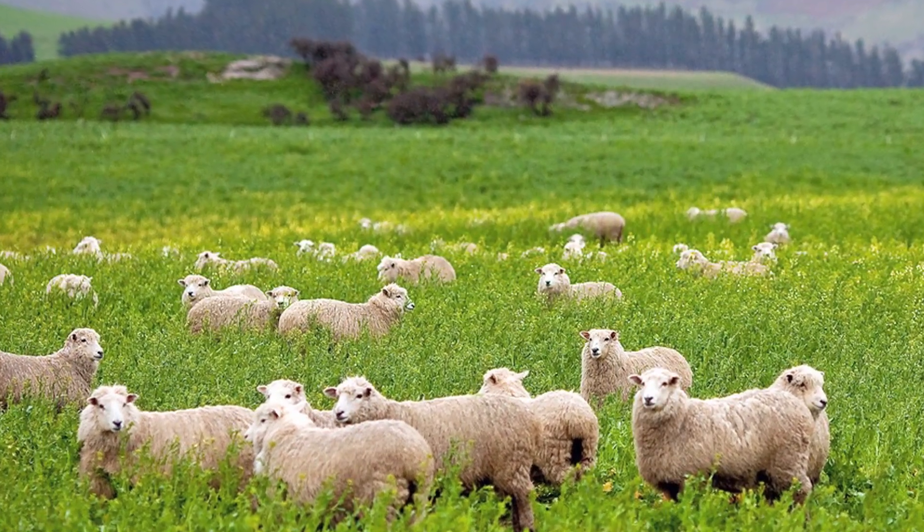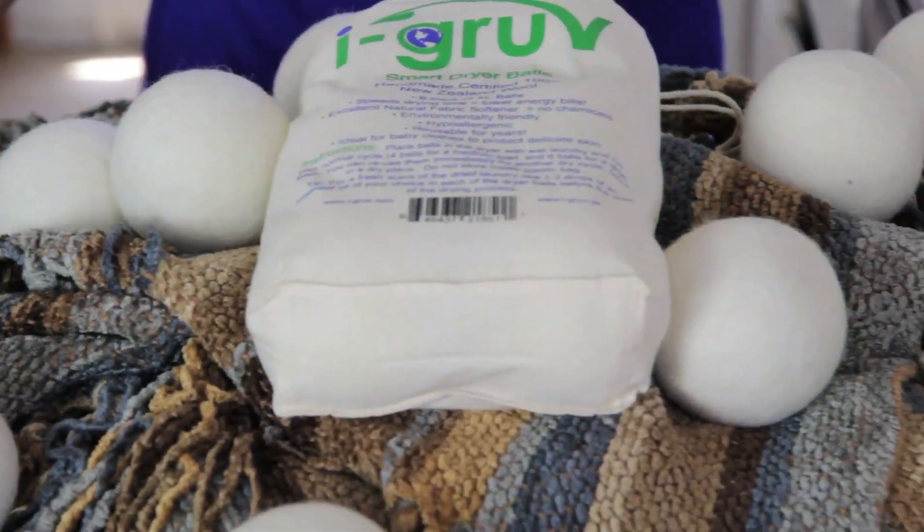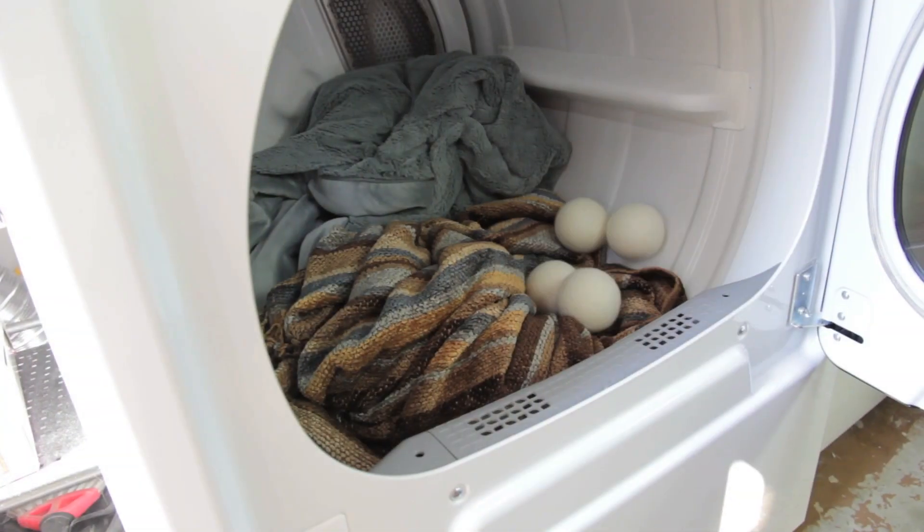Hi, I'm Rebecca Brand and today we're talking about Smart Sheep and their wool dryer balls. I found these for my laundry — I do a ton of laundry and these 100% wool dryer balls make my laundry more efficient.